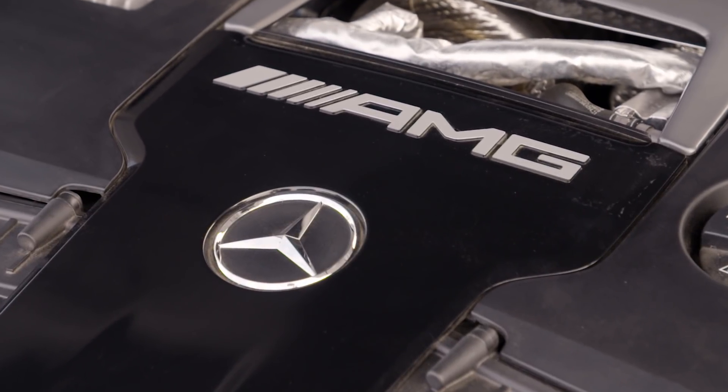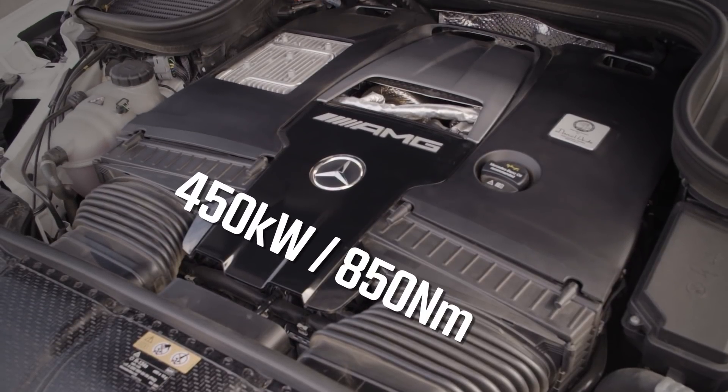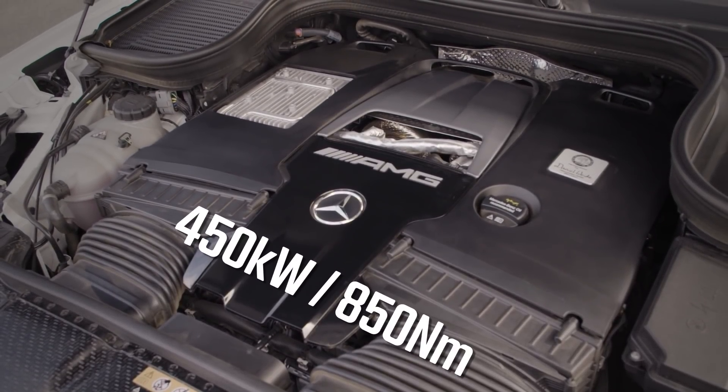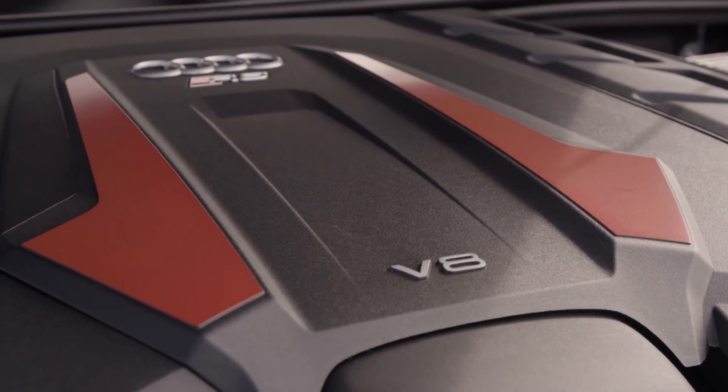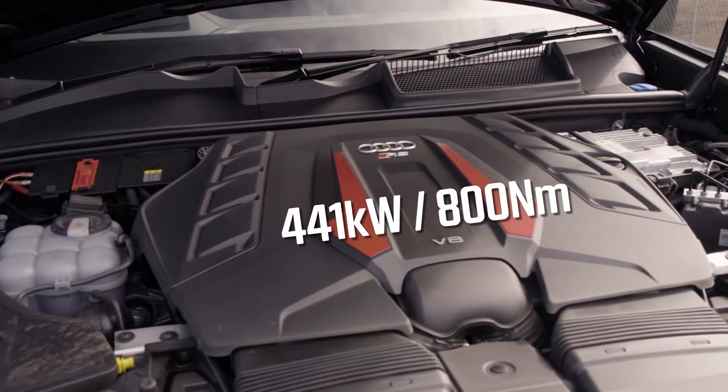Both of these cars are powered by a four-litre twin-turbo V8 supplemented by a 48-volt mild hybrid system. But the AMG produces a vaguely ridiculous 450 kilowatts and 850 newton metres, while the Audi only has 441 kilowatts and 800 newton metres. Plus, I reckon this car sounds better as well.